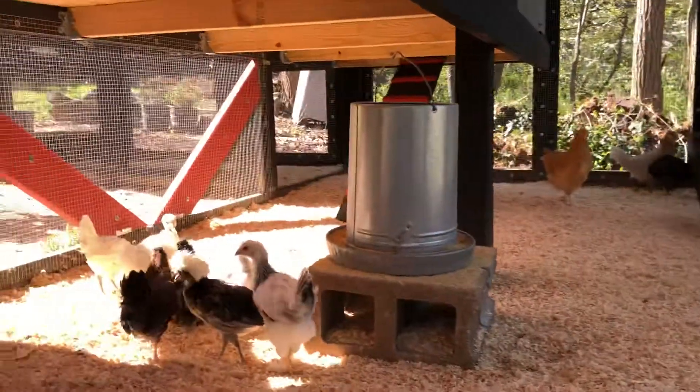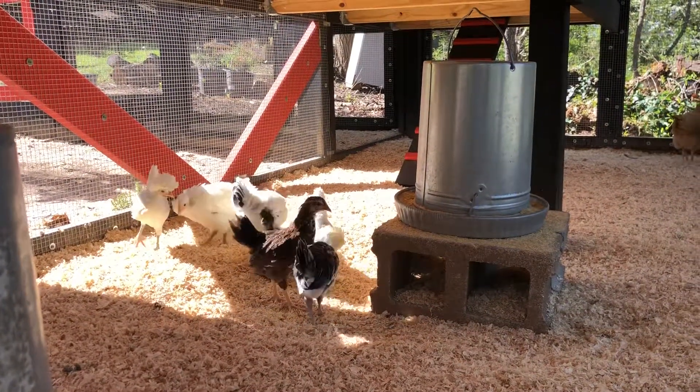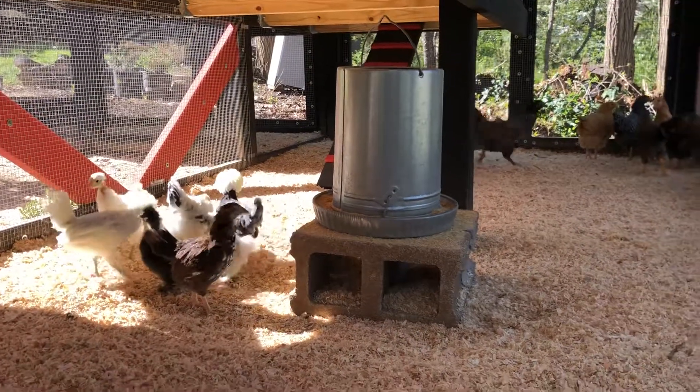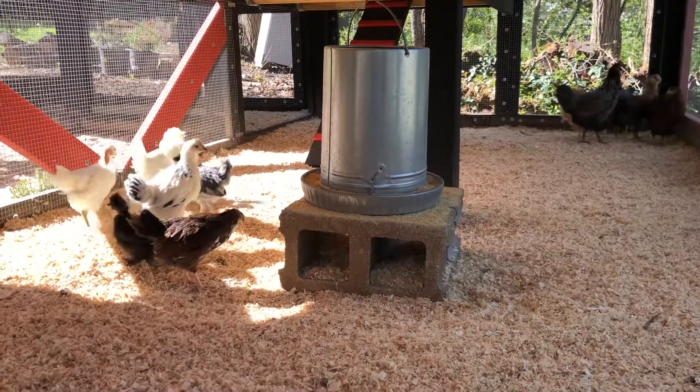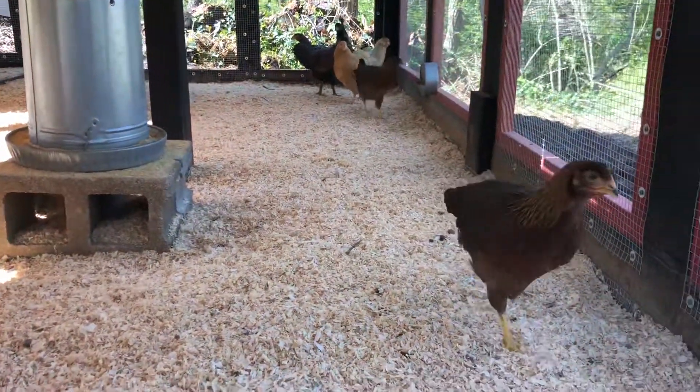She's come over and checked them out, but once there were so many of them she backed off. We'll be interested to see how the flocks integrate today. We'll be keeping an eye on them since we're working right nearby on the composting fence. So that's our chicken flock today.